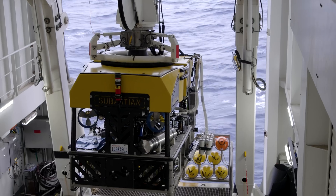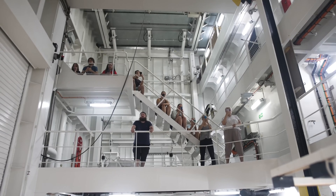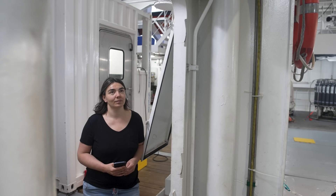We work in a tricky, difficult environment. But that's also the nice thing in science — you're constantly doing new things. I'm really excited about it.